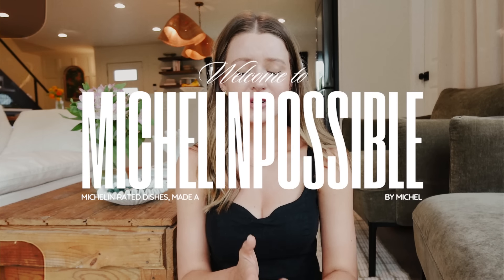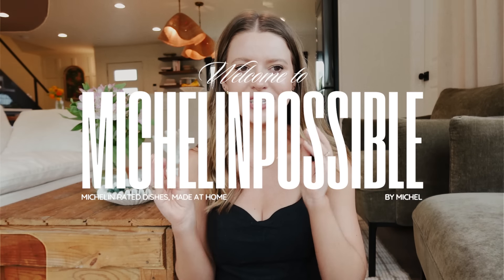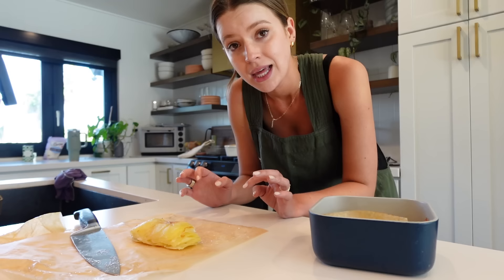Hi friends, how are ya? I'm so excited for today. Welcome back to the channel for Michelin Possible, where we go on some sort of fine dining adventure as a home cook to see if it's Michelin possible or if it's just a mission impossible. Let's experiment.